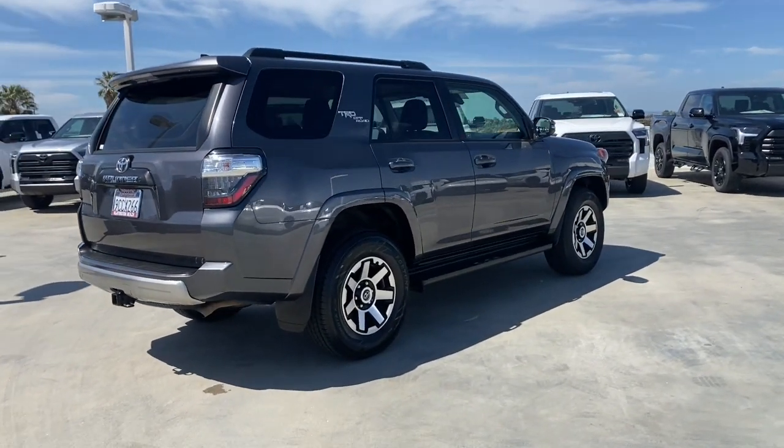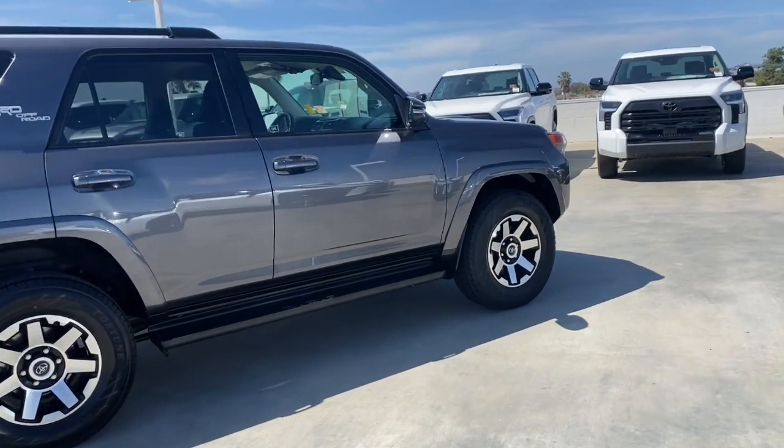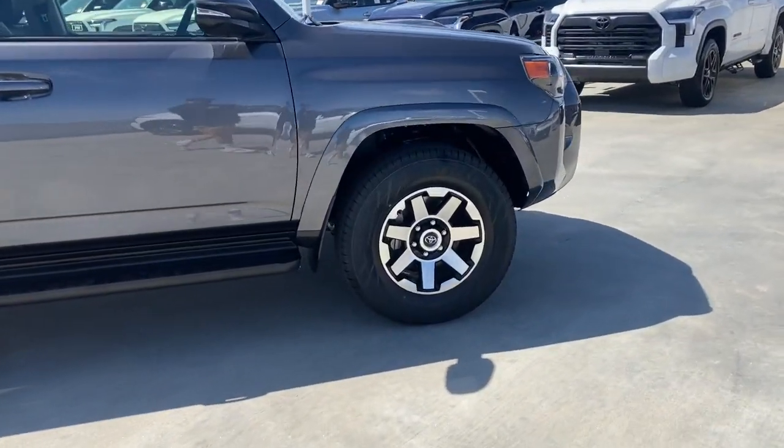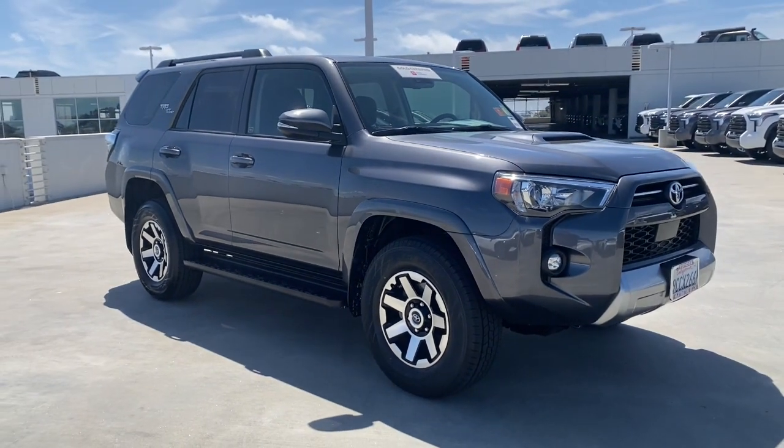These are just some of the great options this vehicle comes with: Apple CarPlay and/or Android Auto, pre-collision system, intelligent auto on/off high beams, lane departure warning, and navigation system.